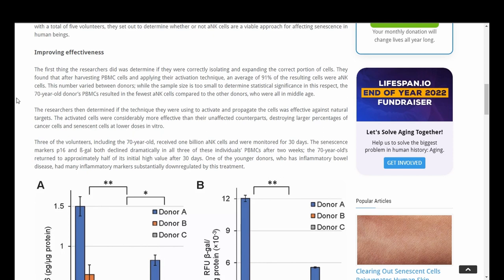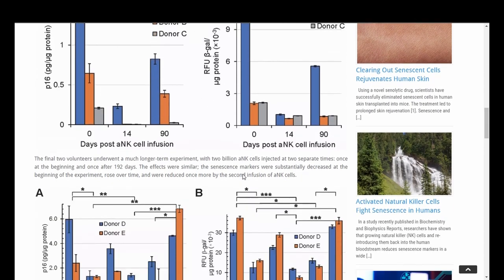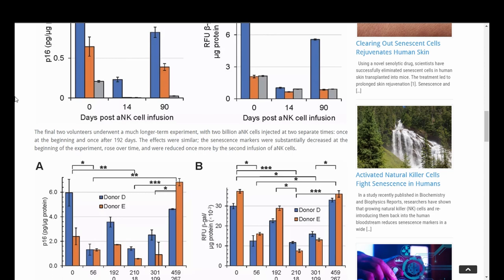After two weeks, the 70-year-old's markers returned to approximately half of the initial high value after 30 days. One of the younger donors, who has inflammatory bowel disease, had many inflammatory markers substantially downregulated by this treatment. The final two volunteers underwent a much longer-term experiment with 2 billion ANK cells injected at two separate times — once at the beginning and once after 192 days. The effects were similar: the senescence markers were substantially decreased at the beginning, rose over time, and were reduced once more by the second infusion of ANK cells.